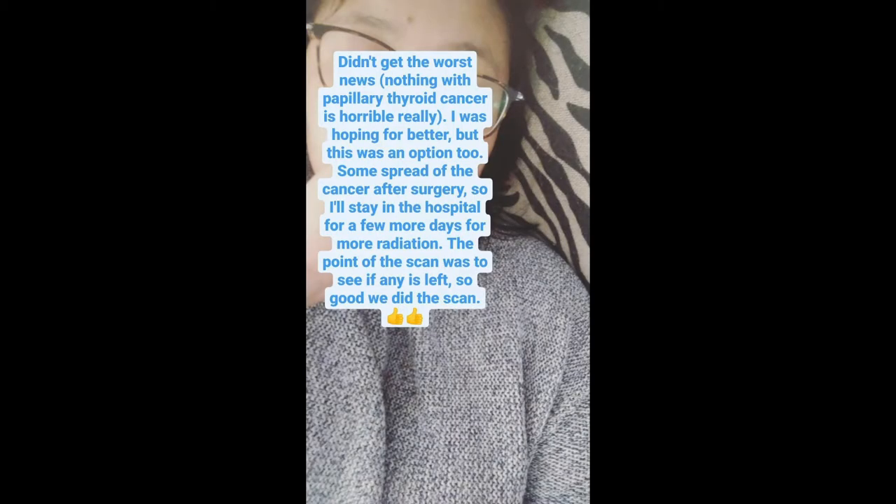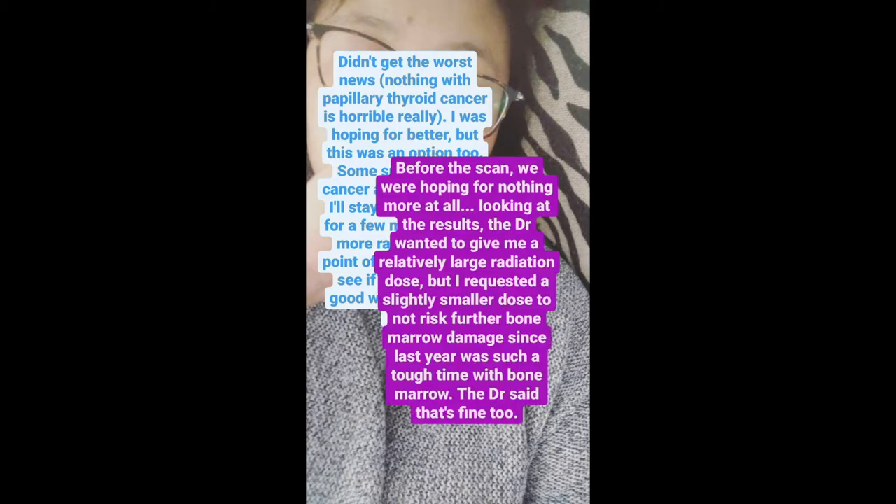It didn't get the worst news, but we did find some targeted areas where thyroid tissue is still there, so we do need to do more radiation to get rid of it. The doctor actually wanted to give me a pretty large dose of radioactive iodine, but I requested a smaller dose because one of the side effects is bone marrow damage. With everything from last year, I definitely did not want that — and the doctor agreed.